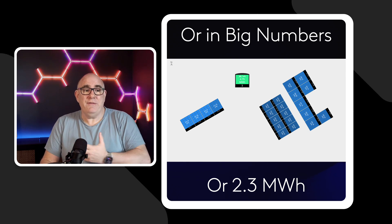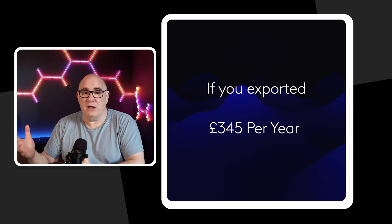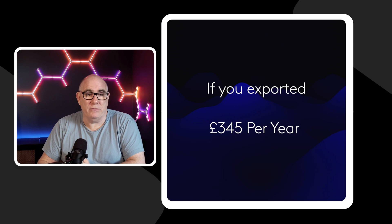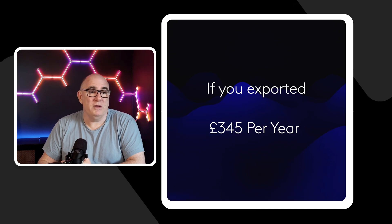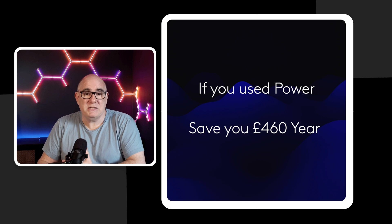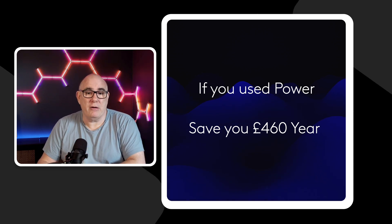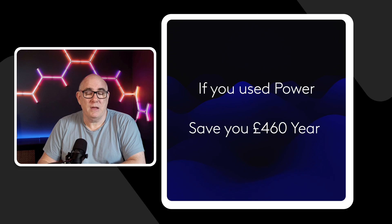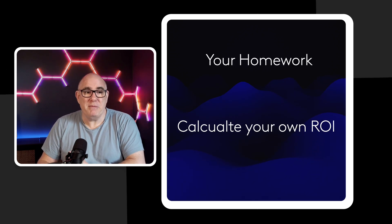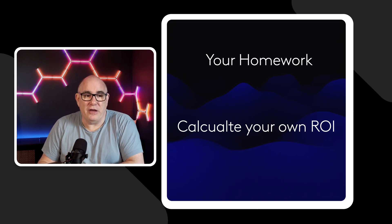That's a significant amount of money. If you were to export that power at the current rate of 15 pence per kilowatt hour, that would make you £345. If you were to use that power instead of importing it from the grid, you'd probably save yourself closer to £460 at the current tracker rates. So it doesn't take too much to figure out this could probably work for you — but your homework is to calculate this for yourselves.